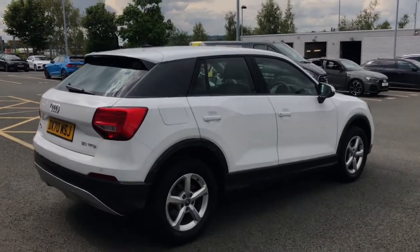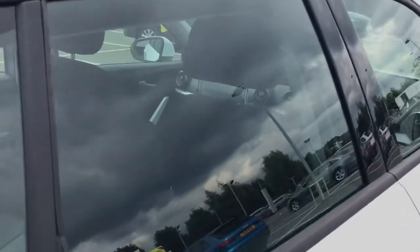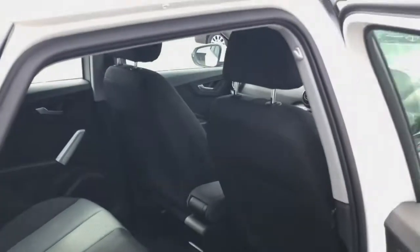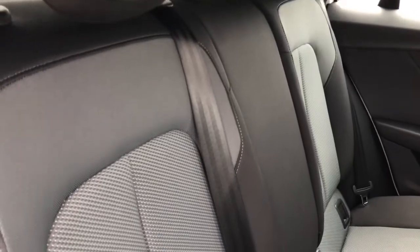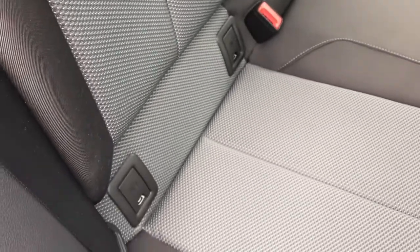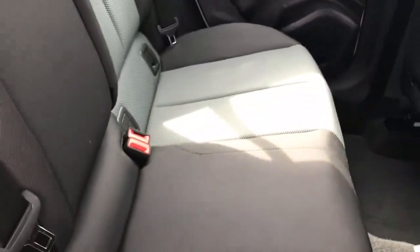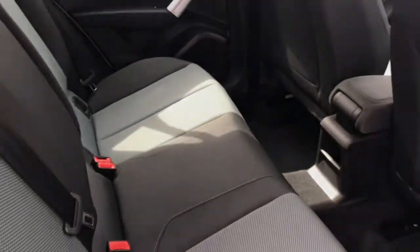We also have remote central locking and this is a five-door, five-seater Audi vehicle. Taking a look inside, the seats are finished in cloth upholstery in a black and grey colour combination. We also have Isofix anchor points to the outer rear seats so that you can safely install a child's car seat should you need to.